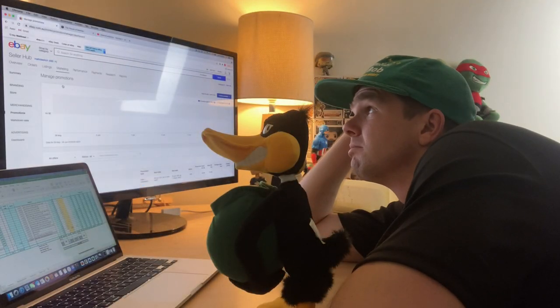All right, here's the deal. At the moment, my eBay store sales suck. They are not where they need to be. Last night, Daffy and I sat down and we tried to work out what we could do about it. And we've come up with the idea of running a markdown sale — 25% off every single one of my items.